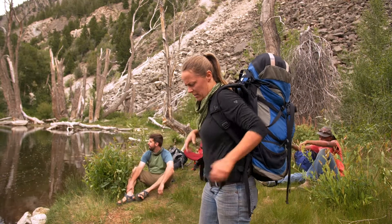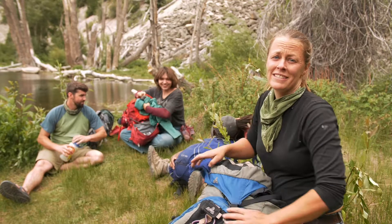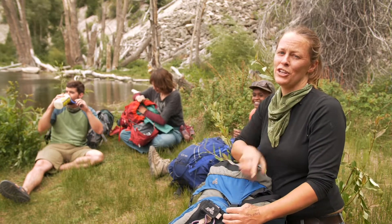We made it. Now we just need to find a campsite somewhere in the Goldilocks Zone. The Goldilocks Zone is the area that is just right for your campsite.